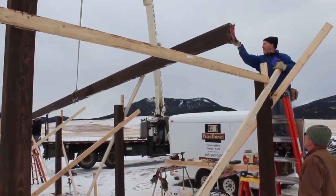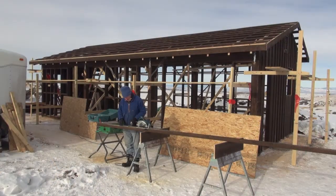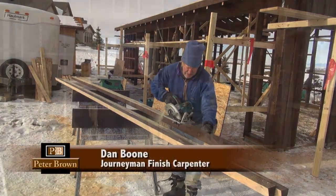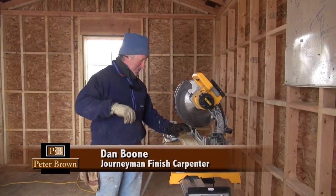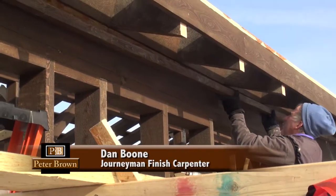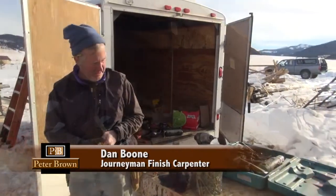As a custom builder, in an honest evaluation of the success of a project, you are really only as good as the people you work with. Dan Boone is an example of this. Dan is the most talented carpenter I've ever been around. He has exceptional skills, a keen eye for the perfect fit, and the can-do attitude of a true professional.